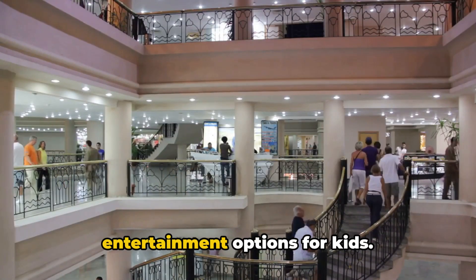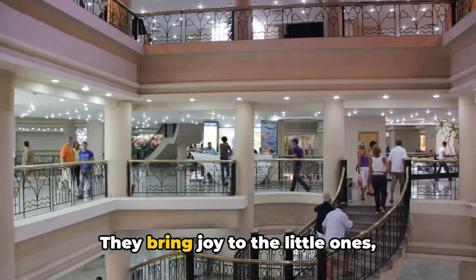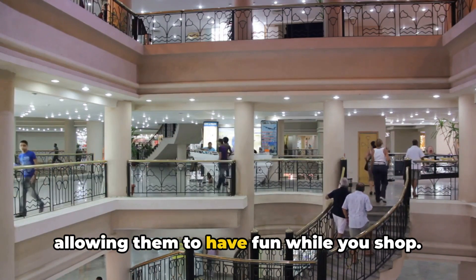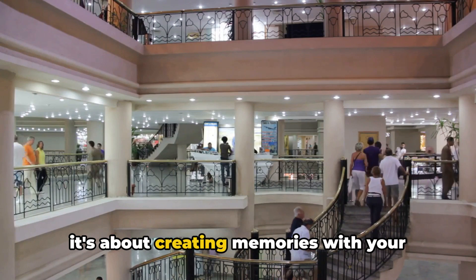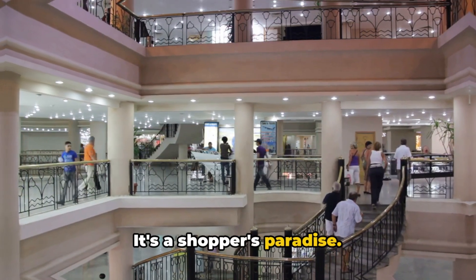But what sets this mall apart are its entertainment options for kids. They bring joy to the little ones, allowing them to have fun while you shop. The Senzo Mall isn't just about shopping, it's about creating memories with your loved ones. It's a shopper's paradise.